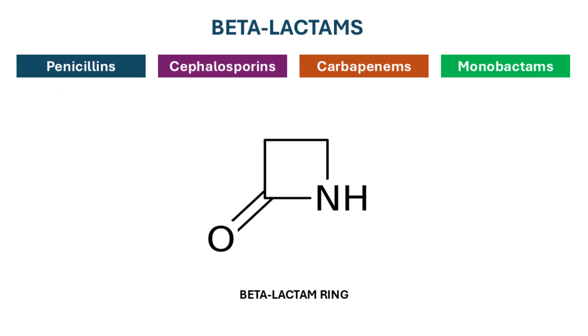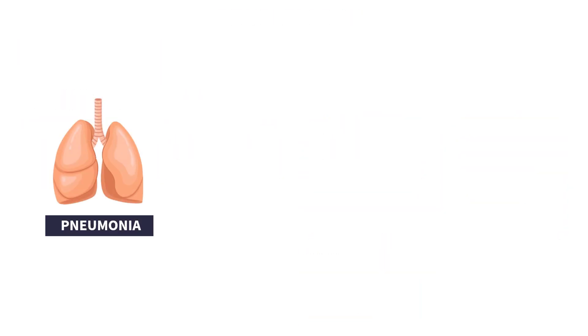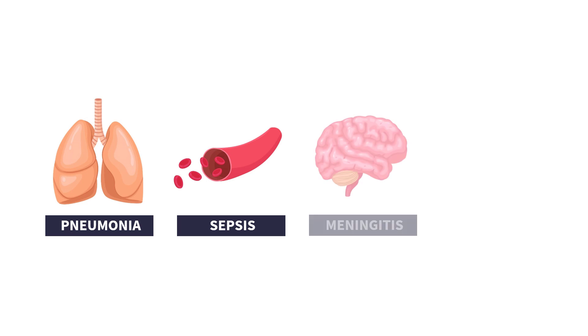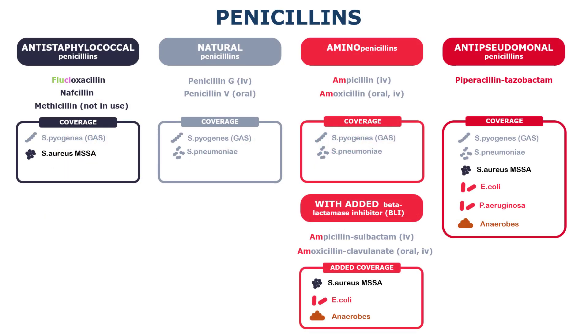Penicillins and other beta-lactams like cephalosporins and carbapenems are by far the most widely used antibiotics — for good reason. They are effective, safe, well-tolerated, and for so many diseases they are by far the best option, far superior to the next best thing. So if your patient is truly allergic to these drugs, this can pose a very big problem if they come down with a serious infection.